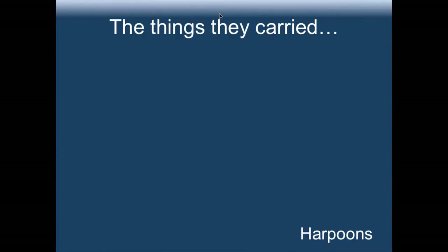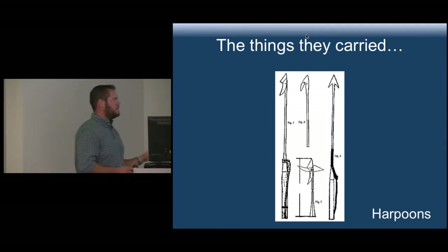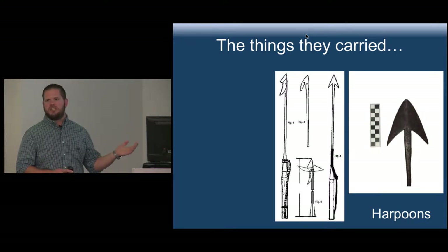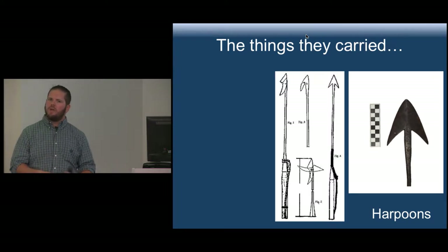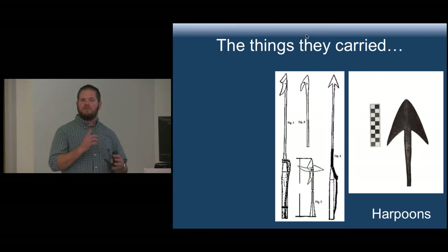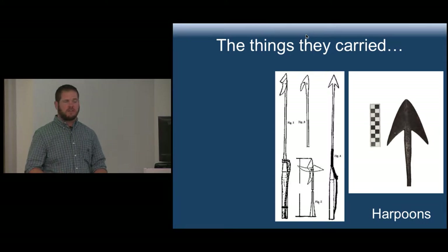Talking about the tools — the two very important harpoons in the late 19th century were the double flued iron and the Temple Toggle. The double flued design hadn't changed much since the Basque whalers — the difference was in steel or iron, and the most important benefit was that it needed to bend without breaking. When it went into a whale, the whale would thrash around, and it needed to bend but not break. There are examples of them literally twisted into curly cues. Whalers would test a harpoon by bending it and trying to straighten it back out — if you could do that, it was a good harpoon.